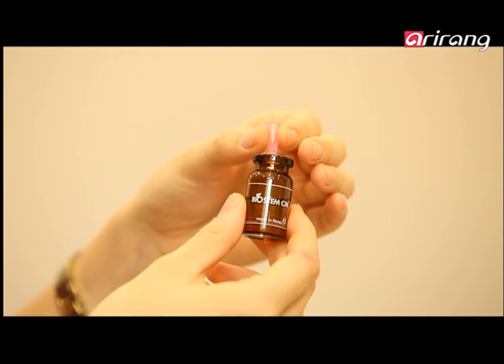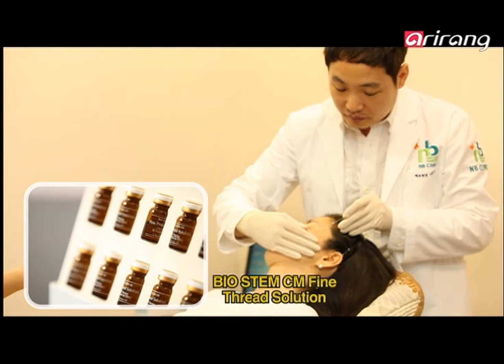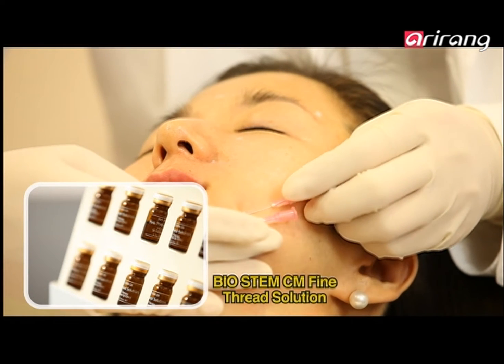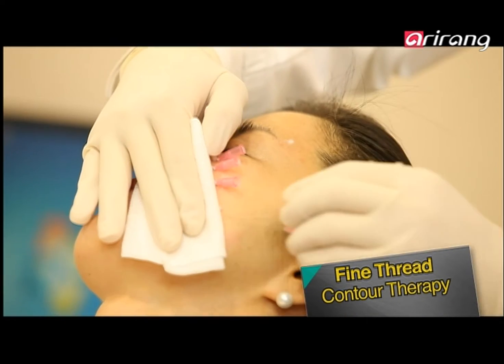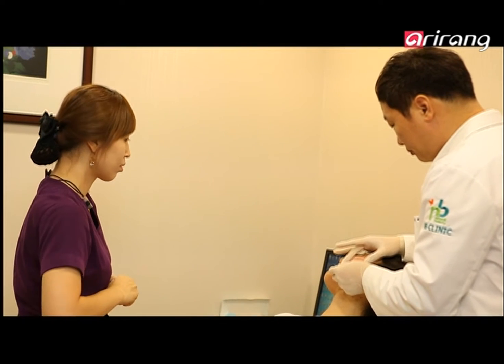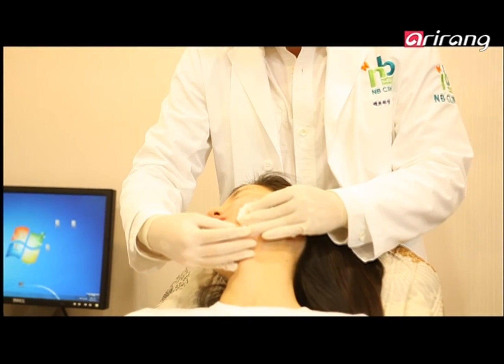This skin clinic in Seoul has already been using Biostem products for four years. They offer a procedure for wrinkles that injects fine thread solution together with surgical suture into the skin. The treatment induces the skin to generate collagen, filling in furrows to make a smoother surface. It's quite popular as the effects are almost immediate.